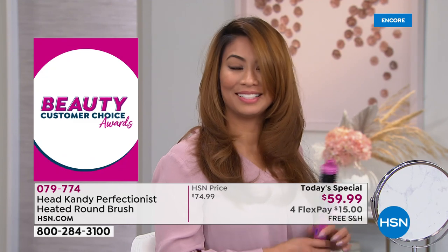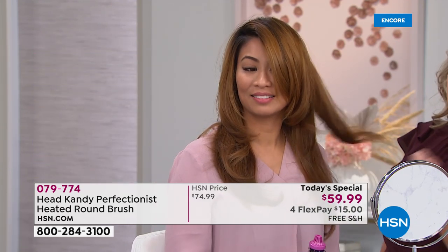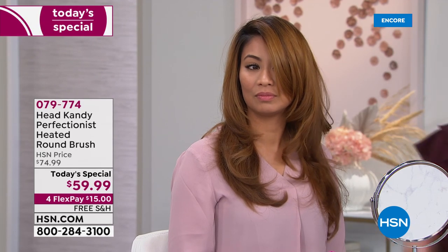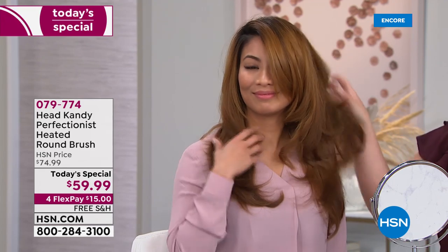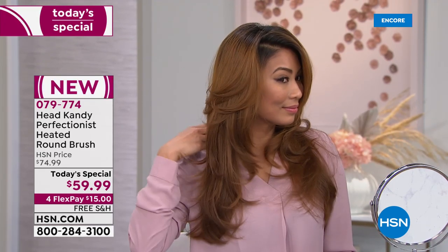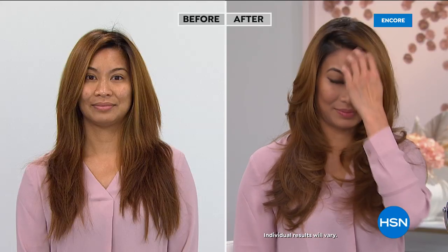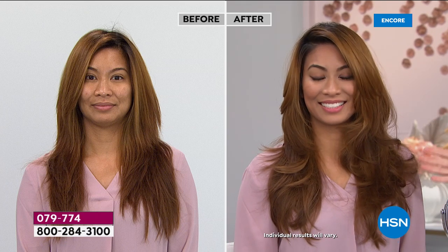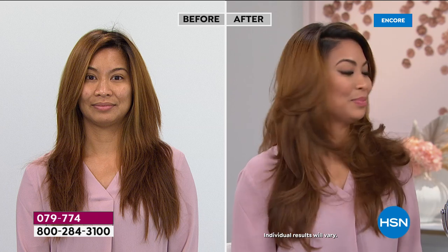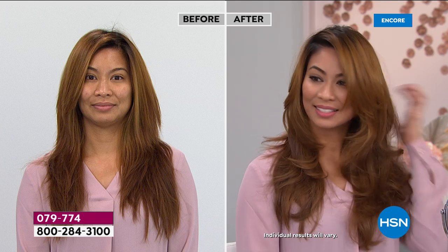It doesn't have the same look as a curling iron — this volume and bounce is really hard to create with a curling iron. The quality backs up a lifetime limited warranty, standing behind the tool 100%. Look at her — doesn't it look like she spent an hour getting her hair blow-dried at the salon? She used just these two tools quickly.